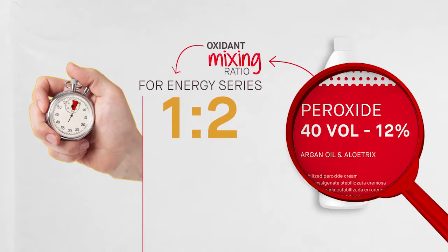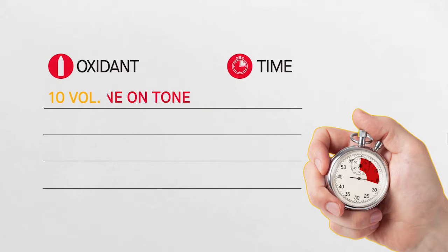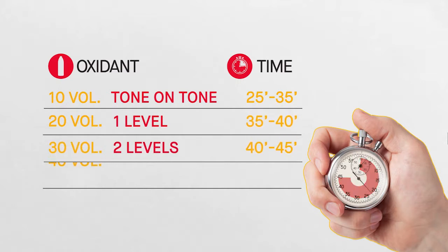Choosing the right oxidant and respecting the processing time is very important. The following is recommended: 10 volume for tone-on-tone coverage and coloring; 20 volume for coverage and lightening by one tone; 30 volume for coverage and lightening by two tones; 40 volume for coverage and lightening by three tones.